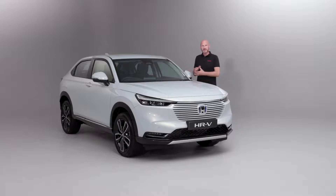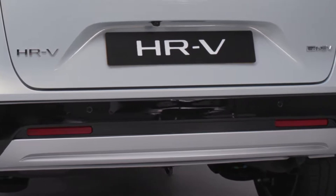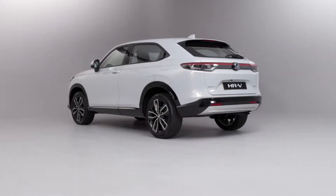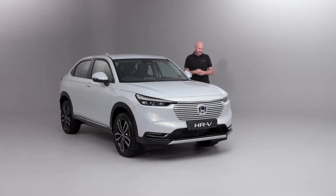This car also benefits from Blind Spot Information and Cross Traffic Monitor. So we have additional radars at the back of the car to actually see if there's something in our blind spot when we're maybe changing lane on a dual carriageway or a motorway, or indeed pulling out of a parking spot. It gives us that extra little bit of information to keep us safer on the road. That is by no means the full extent of our Sensing package, but it is a great introduction to it - our dealers will be absolutely thrilled to tell you more. Now as we move further around, you will also notice the 18-inch alloy wheel, standard on all grades of HR-V.